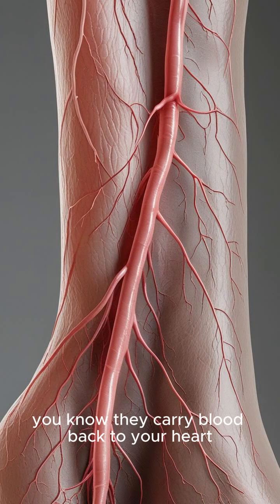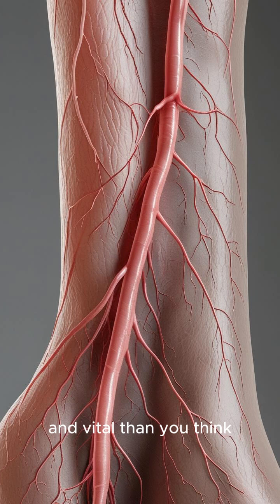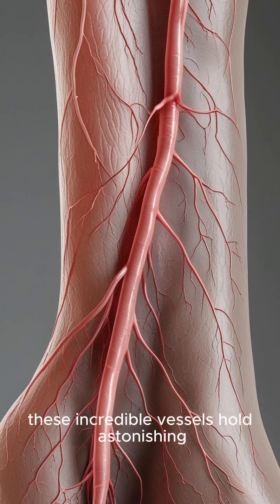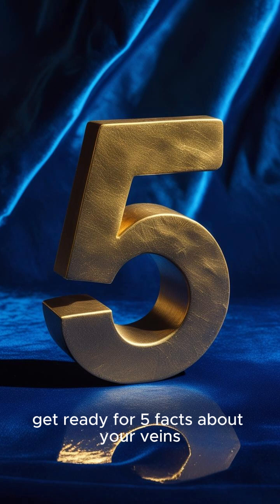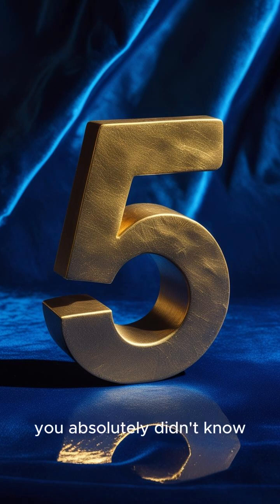You know they carry blood back to your heart, but your veins are far more complex and vital than you think. These incredible vessels hold astonishing scientific secrets. Get ready for five facts about your veins you absolutely didn't know.